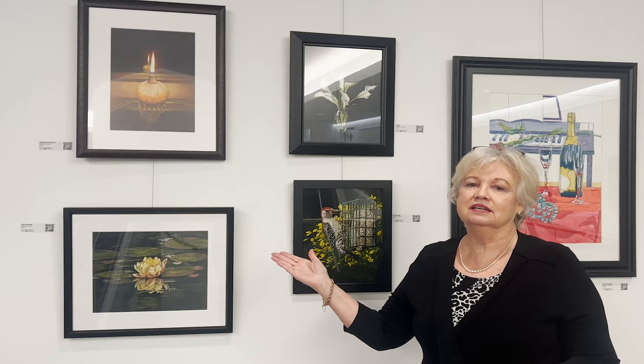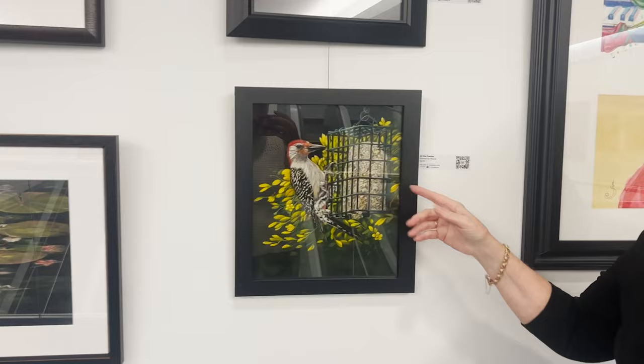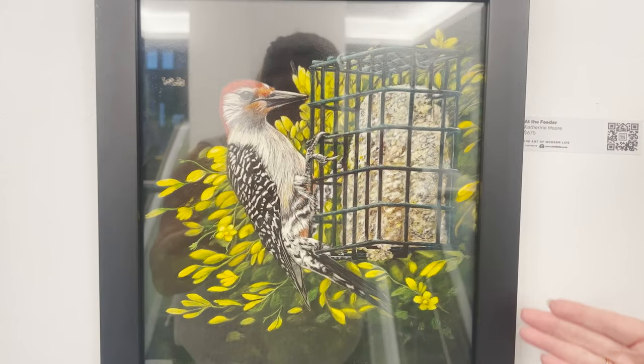The final artist I want to close with is Catherine Moore, a regional, national, and internationally recognized artist. Catherine uses a realistic style with colored pencils. The piece I want to feature is called At the Theater. You can see the beautiful, intense yellow flowers, the woodpecker, and the suet on this dark surface. Now, this is not black paper — this is actually a black that she's created entirely with colored pencil. If you've ever taken a colored pencil course, it's entirely different from what you do as a child.